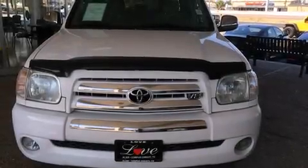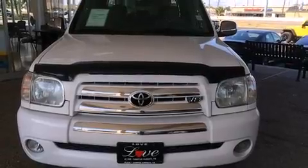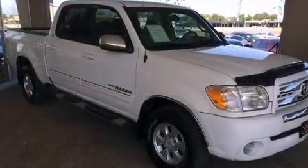You can expect a lot from the 2005 Toyota Tundra. It features an automatic transmission, rear-wheel drive, and a powerful eight-cylinder engine.